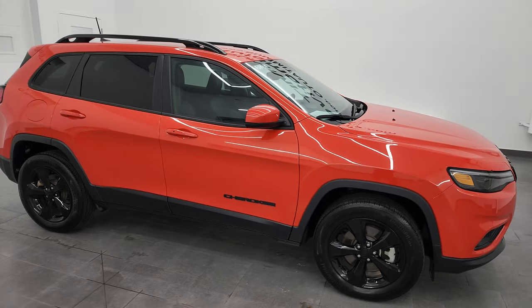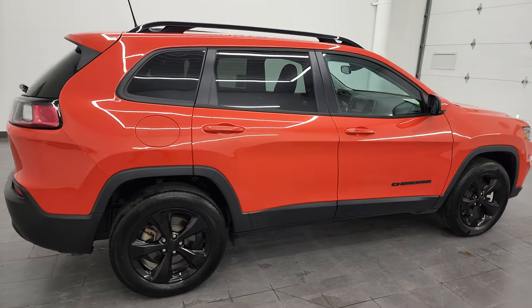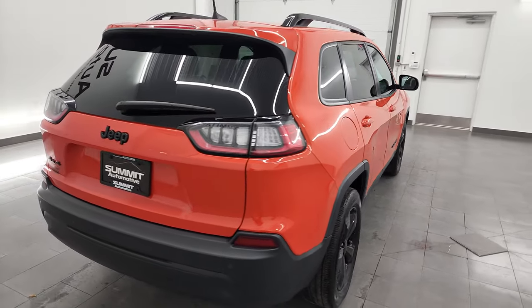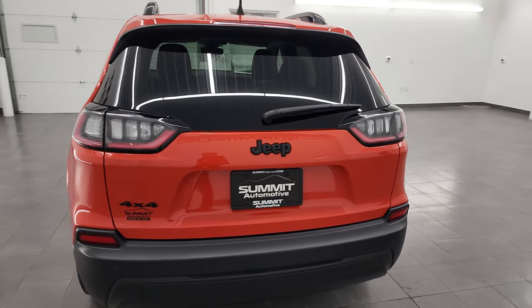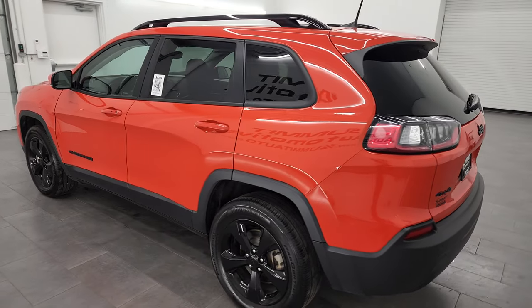Hey, this is Brett, and this 2021 Jeep Cherokee Latitude Plus Altitude Edition is stock number 23J17A. I am here at Summit Automotive in Fond du Lac, Wisconsin — your new and used Jeep and Jeep Cherokee headquarters.